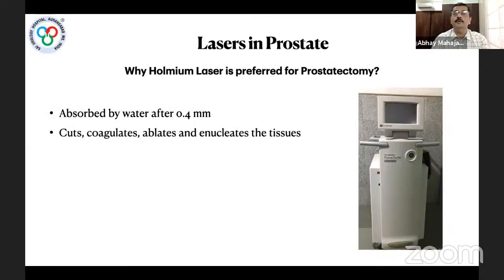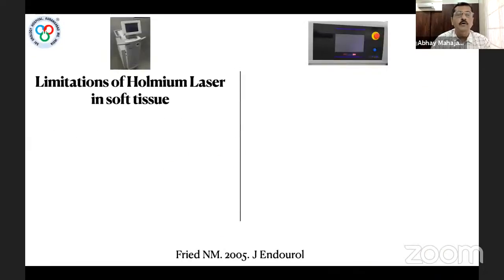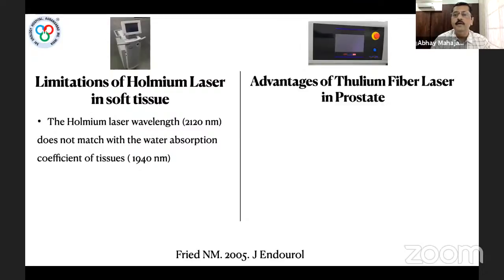Holmium laser is the most preferred modality for laser prostatectomy because of its depth of absorption of 0.4 mm. It excellently cuts, coagulates, ablates, and enucleates tissue, and is currently considered the gold standard for laser prostatectomy. However, its main limitation is its wavelength of 2120 nm, which does not match the water absorption coefficient of tissues, which is around 1940 nm — and this is the biggest advantage of Thulium Fiber Laser.